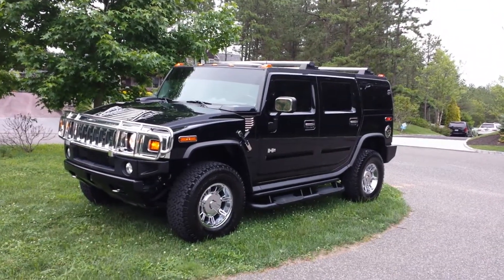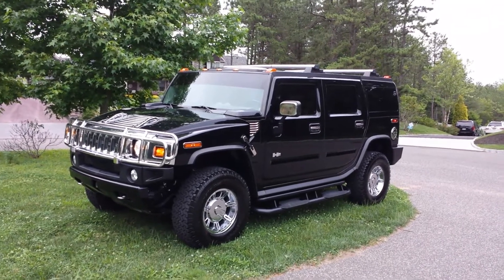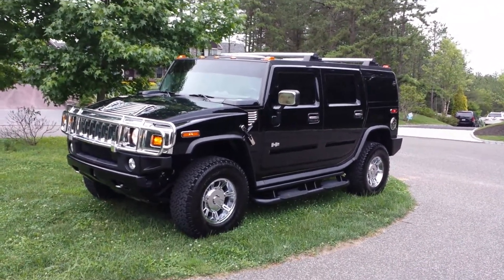Hey guys, how you doing? Michael over here at Weeby Autos. I'm here with Evan over at EG Hummer. It's got a gorgeous truck — it's a 2003 Hummer Luxury in black.